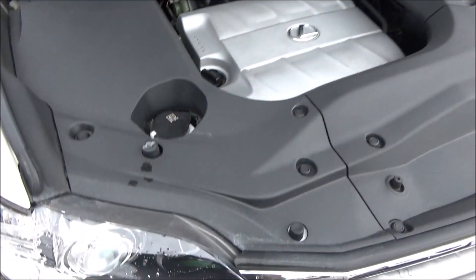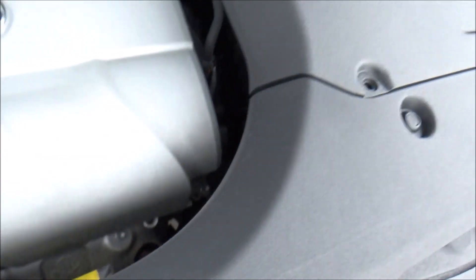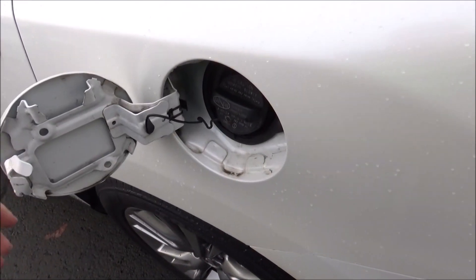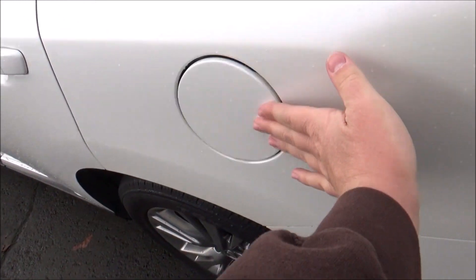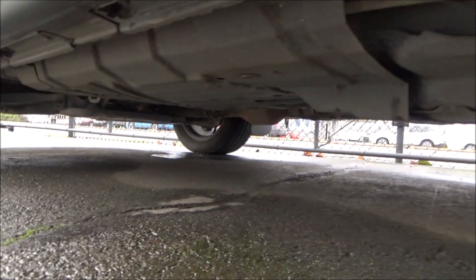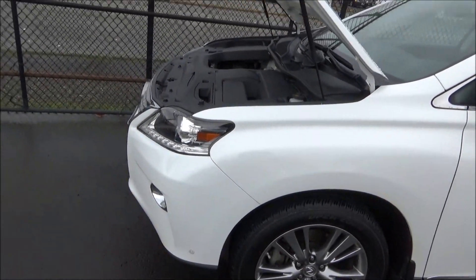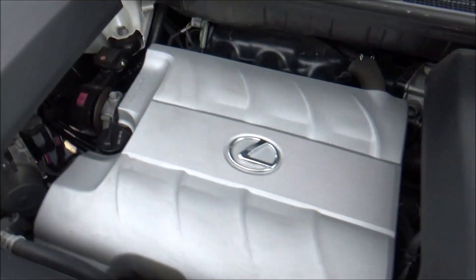This engine is paired to a six-speed automatic transmission with manual shiftability, and power is sent to all four wheels via the optional all-wheel drive system. Running on regular unleaded with a 19.2-gallon fuel tank, EPA estimates are 18 mpg city and 24 mpg highway. It has a MacPherson strut front suspension and a double wishbone rear suspension. Stopping the RX are four-wheel disc brakes with vented front rotors. Curb weight is around 4,300 pounds for all-wheel drive models, and it can tow up to 3,500 pounds.